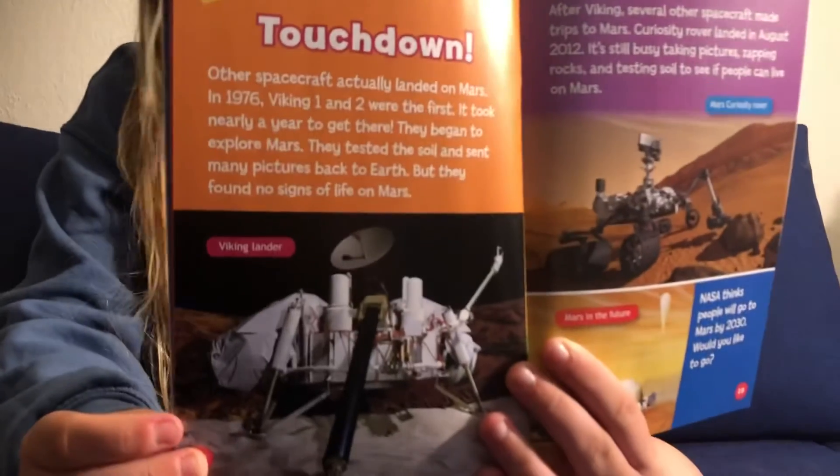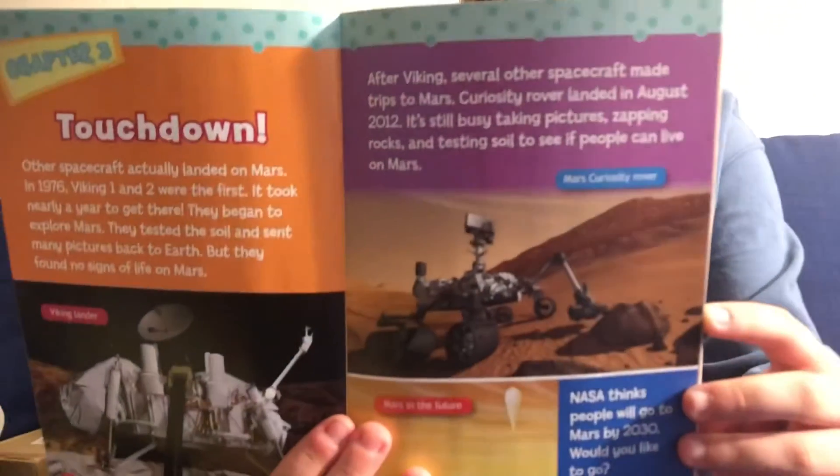Touchdown! Other spacecrafts actually landed on Mars. In 1976, Viking 1 and 2 were the first. It took nearly a year to get there. They began to explore Mars — they tested the soil and sent many pictures back to Earth, but they found no signs of life on Mars. This is called the Viking Lander, the first spacecraft to be on Mars. After Viking, several other spacecrafts made trips to Mars. The Curiosity Rover landed in August 2012. It's still busy taking pictures, zapping rocks, and testing soil to see if people can live on Mars. Here is the Mars Curiosity Rover.